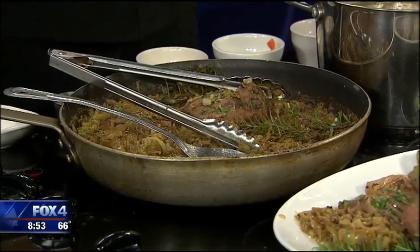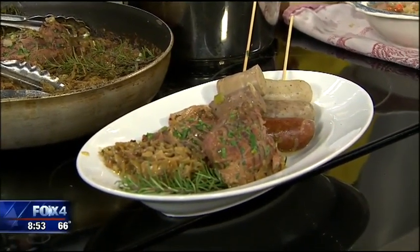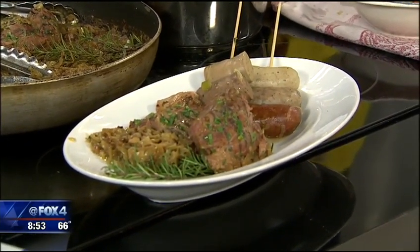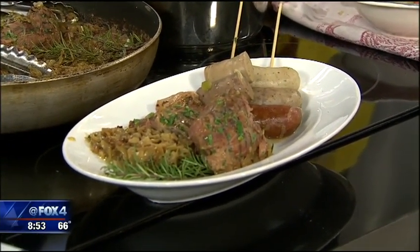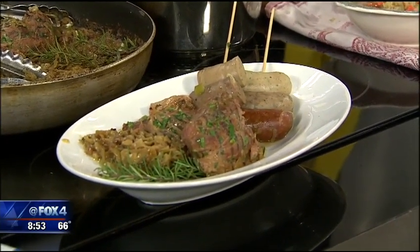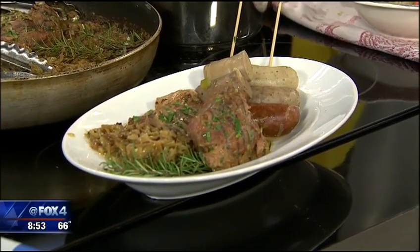How many days before do you start preparing to serve this many people? We start planning a couple of months out, because we serve over a thousand people over Thursday, Friday, and Saturday just in our Brahaus area. And so there's a lot of preparation. We started cooking Monday of this week, kind of getting our prep ready. It's a big deal.